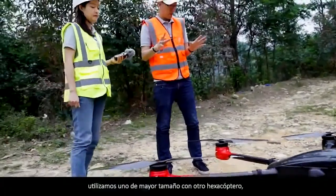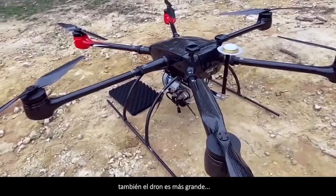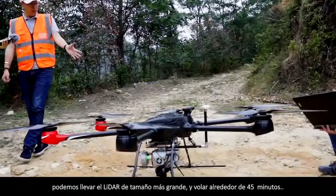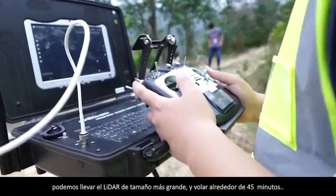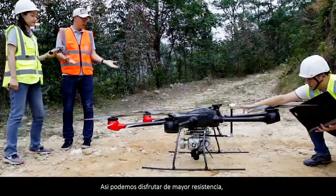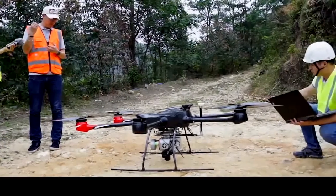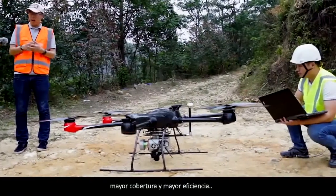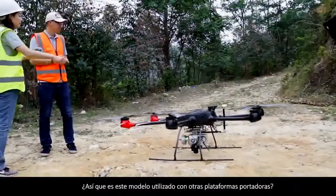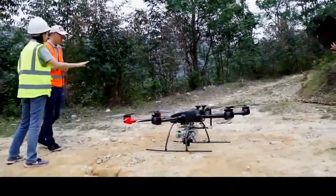But this time, we use the bigger size one with another hexacopter. The drone is bigger, and with this drone we can carry the bigger size LiDAR and fly around 45 minutes. Excellent. So we can enjoy longer endurance, bigger coverage and higher efficiency. Is this model able to be carried on other platforms?